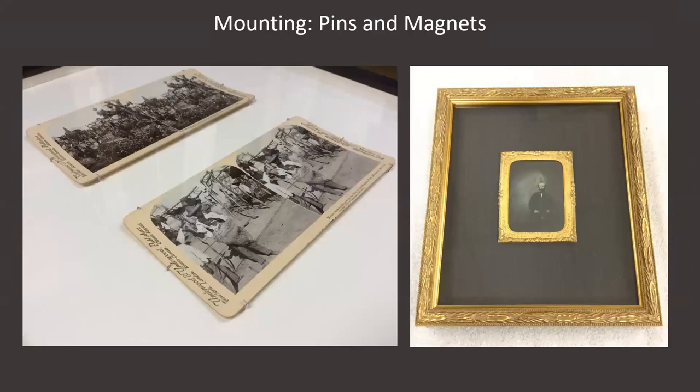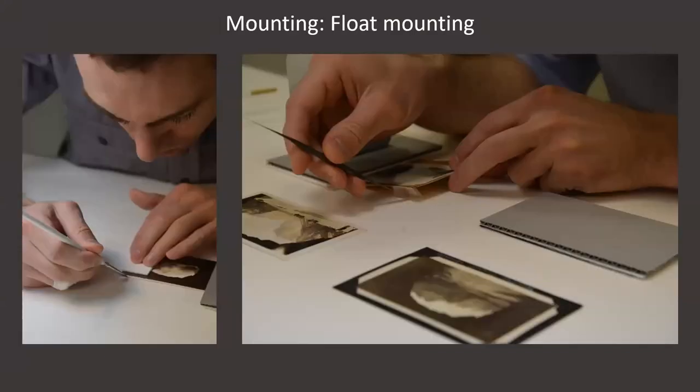There are times when being able to see an object in its entirety is important to understanding its context. One way we can show an object safely without over-matting is to use small bent pins covered in Teflon tubing to hold an object to the backing board. We also use magnets to mount objects like tintypes without any visible mounting method. Another way the entire object can be shown without a visible mounting method is by applying hinges for a float mount. Because this technique requires adhesive applied directly to an object, it's done by our conservators to make sure the adhesive and hinge applied is reversible. In these images, a conservator is applying small V-shaped hinges to the four corners — because these hinges are folded behind the object, they aren't visible when the piece is framed and give the illusion of the objects floating on the backing board.